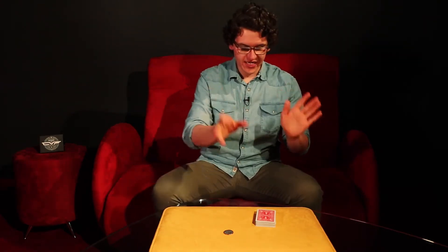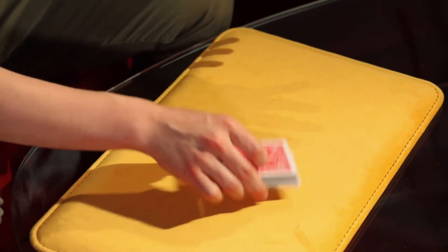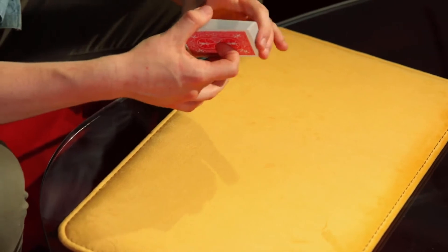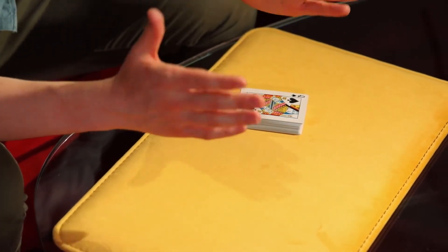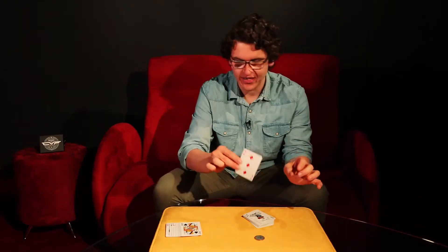Here we go. No sleight of hand. All I have to do is just give that coin a little tap. Just like that. Now your card and the coin is gone — nothing in my hands. The coin is now going through the deck, melting its way through until hopefully it stops right on your card.